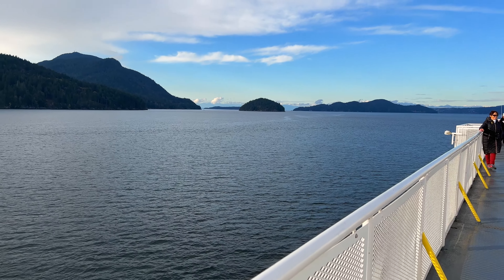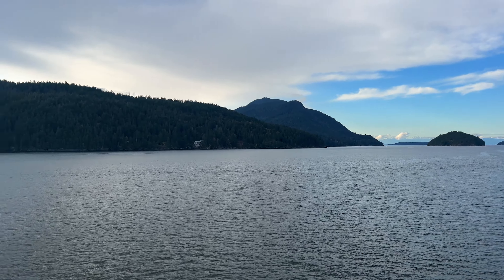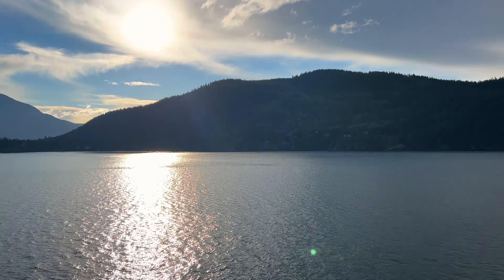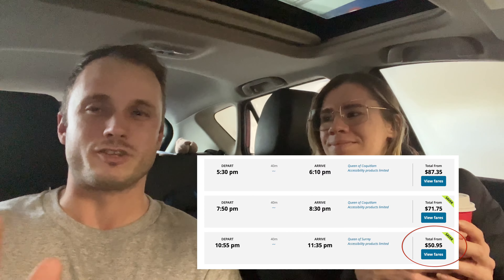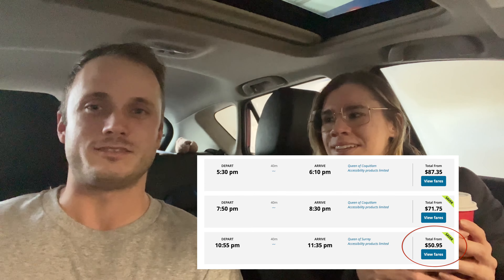Hello YouTube, good morning! Today we are headed out to the Sunshine Coast, which is about a 45-minute ferry ride from Horseshoe Bay Terminal just outside of Vancouver. It's an awesome weekend trip if you live in the Vancouver area or if you're visiting. The ferry ticket is only about $65, though if you get the saver option it could be as low as $50.